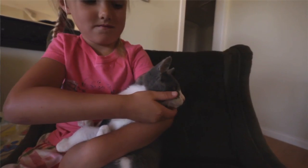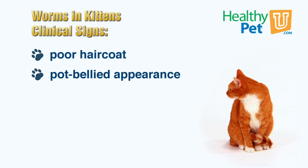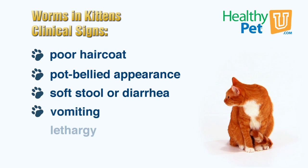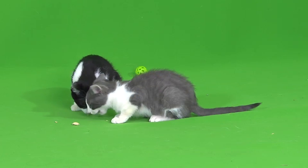There are many clinical signs in kittens. Some may include a poor hair coat, a pot-bellied appearance, soft stool or diarrhea, vomiting, lethargy, or even weight loss. However, many kittens will show no signs at all.